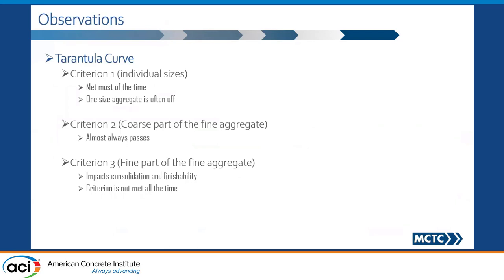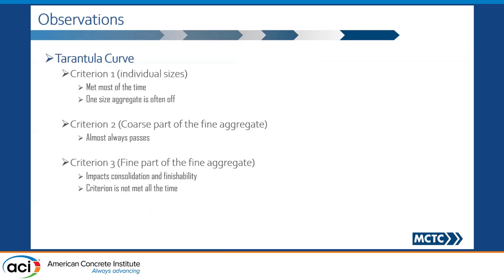Some observations: today's concrete from our experience shows that criterion one is met most of the time, and when it's not, it's usually one sieve size that's off. Criterion number two — the coarse part of the fine aggregate — is not something we need to worry about a whole lot. But criterion three actually significantly impacts your finishability and consolidation, and in a lot of mixes we have sampled, that particular criterion is not met. If you're designing a mix, please make sure that criterion three is indeed met — otherwise there's a good chance you could see issues. Overall, the Tarantula Curve, box test, and field observations correlate in almost all cases.